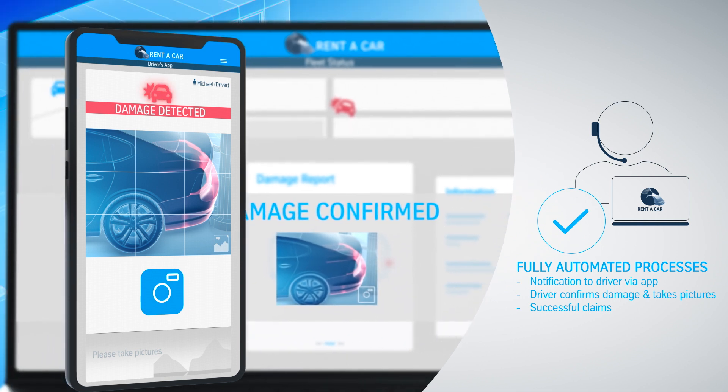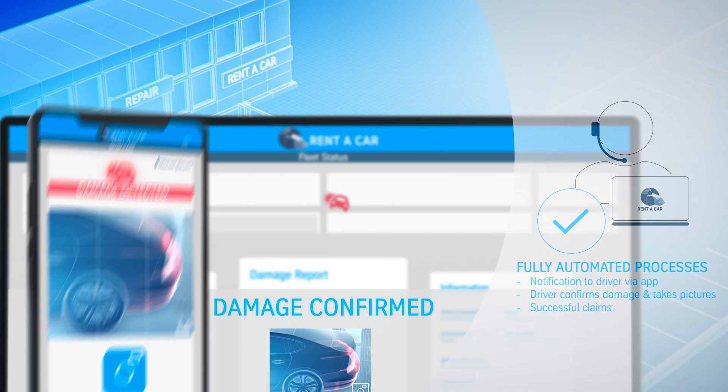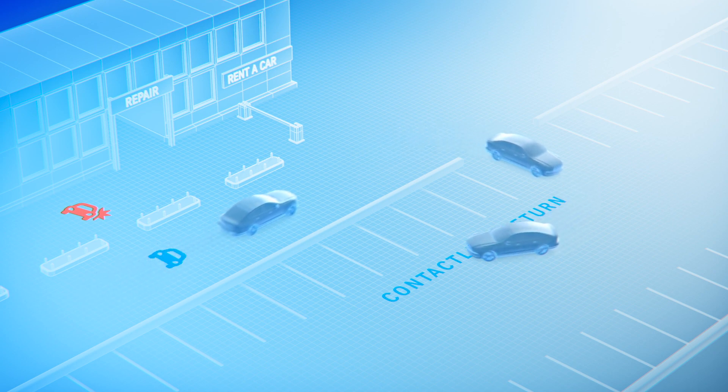So, the car rental company knows which vehicles need inspection or repair even before return and can identify clearly who caused the damage. Cars with no damages can pass on to contactless return.